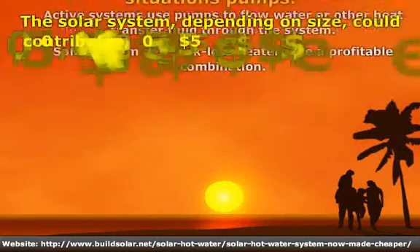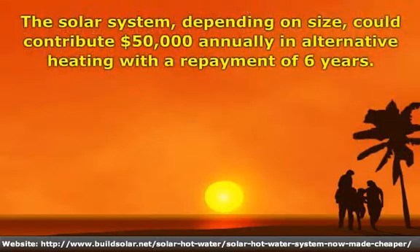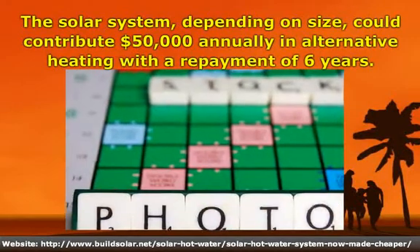The solar system, depending on size, could contribute $50,000 annually in alternative heating with a repayment period of 6 years.